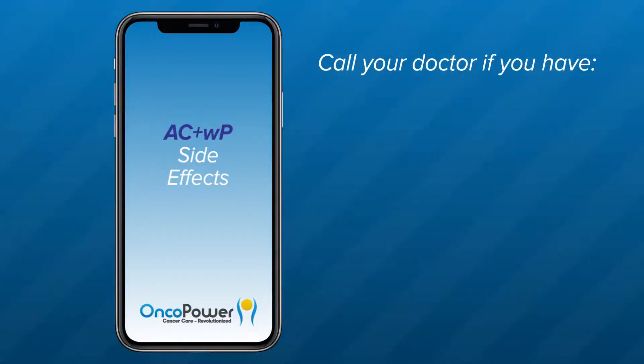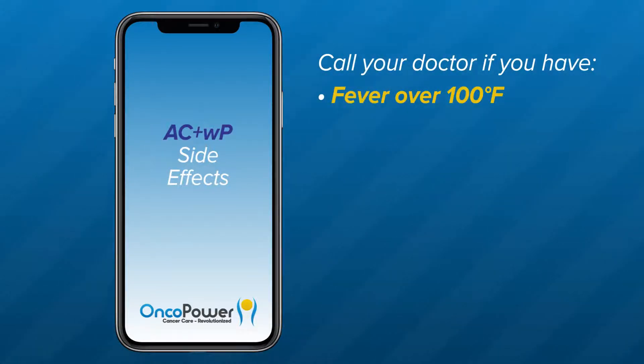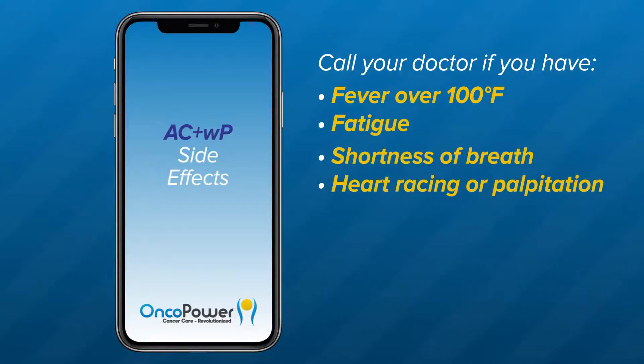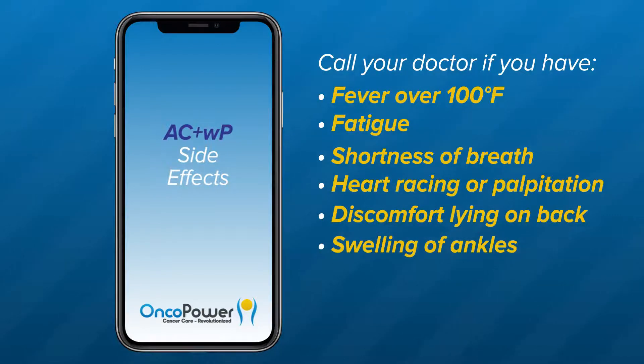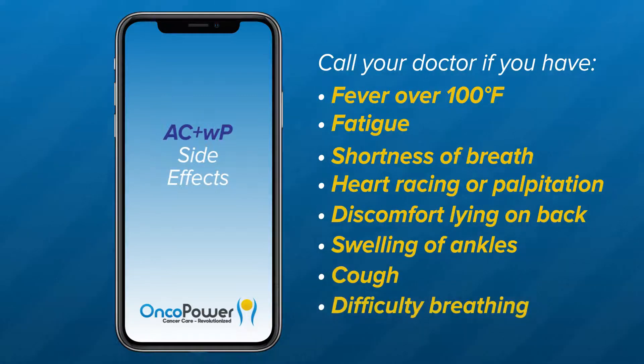Please call your doctor if you have a fever over 100 degrees Fahrenheit, fatigue, shortness of breath, heart racing or palpitations, discomfort lying on your back, swelling of the ankles, cough, or difficulty breathing.